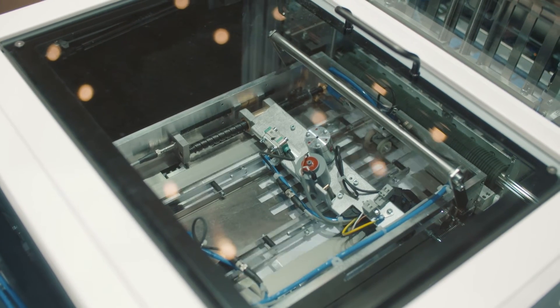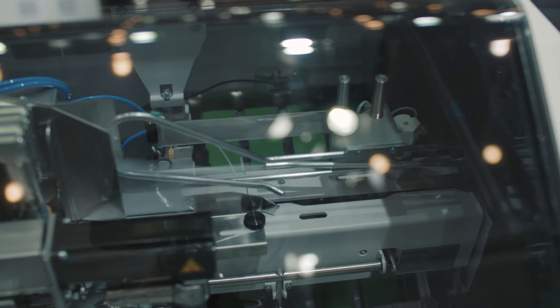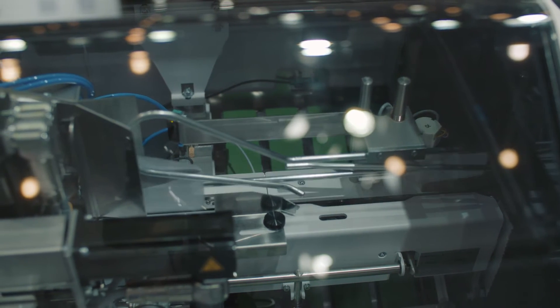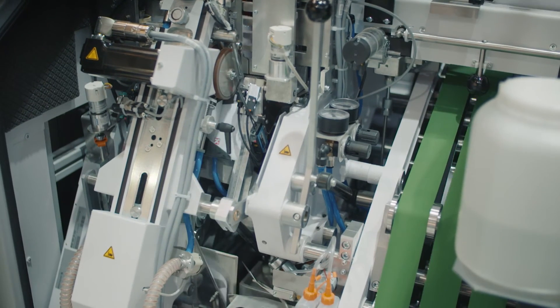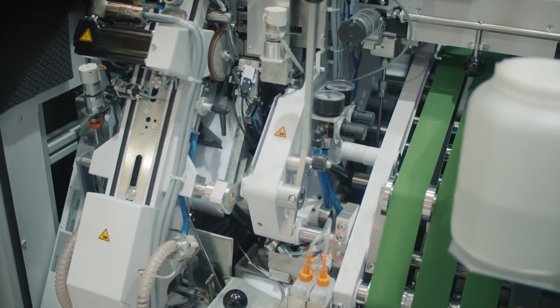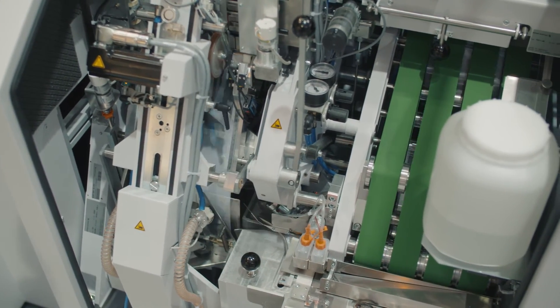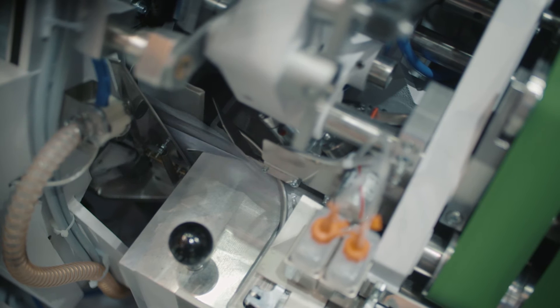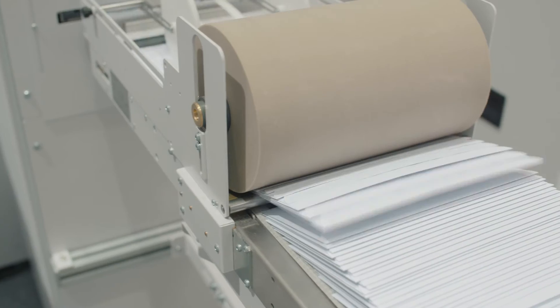More than 90 technological enhancements compared with the Turbo 8G make the Turbo 9G the most efficient high-performance system in its class. It boasts the lowest power consumption on the market and ensures gentle processing thanks to the use of pneumatic and servo technology.